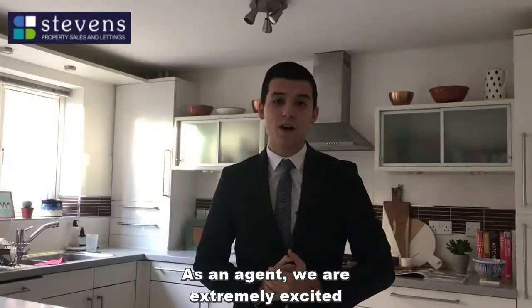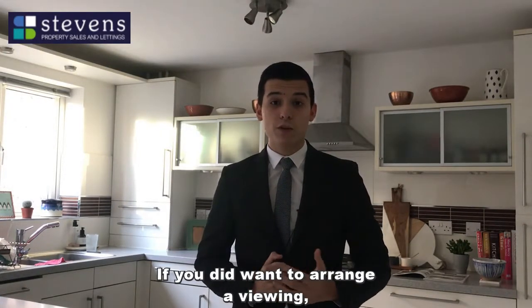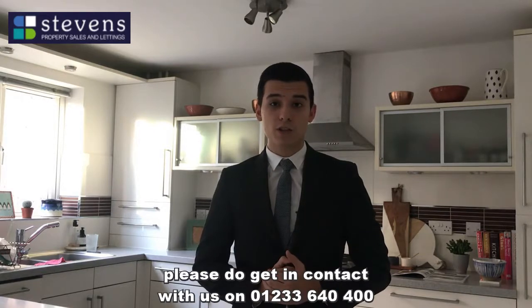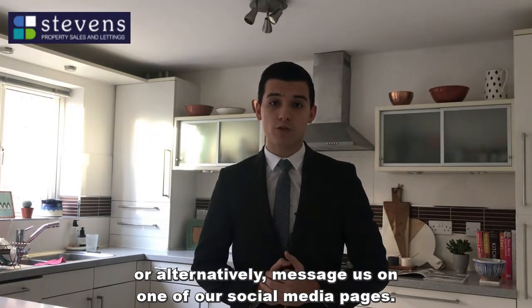As an agent, we are extremely excited to be offering this property and hopefully you can understand why. If you did want to arrange a viewing, please do get in contact with us on 01233 640 400, or alternatively message us on one of our social media pages.